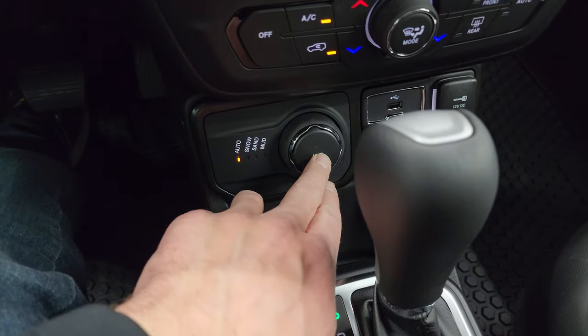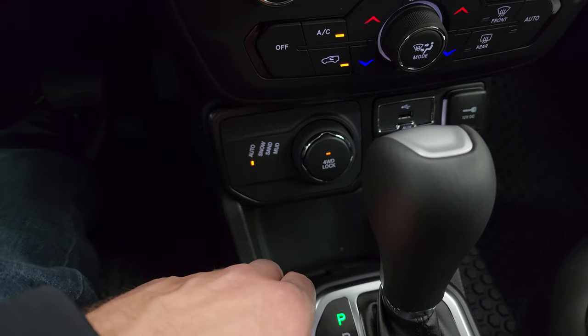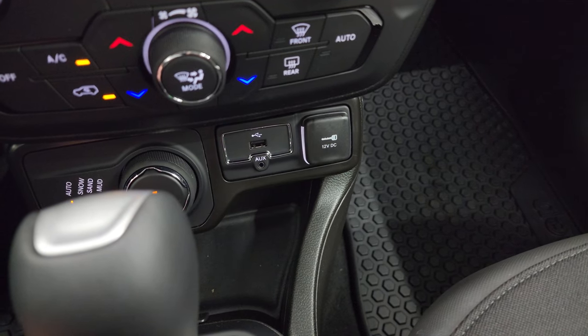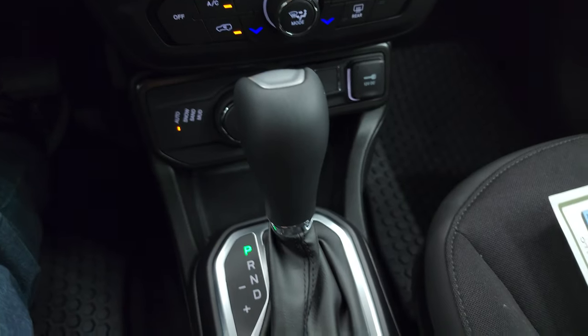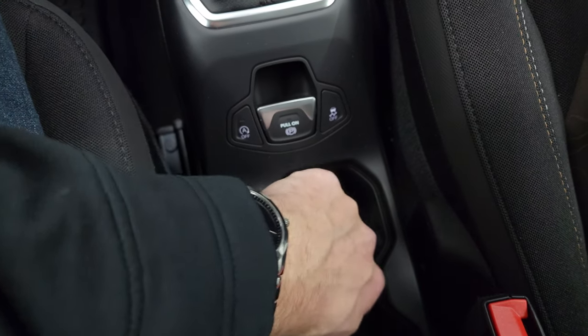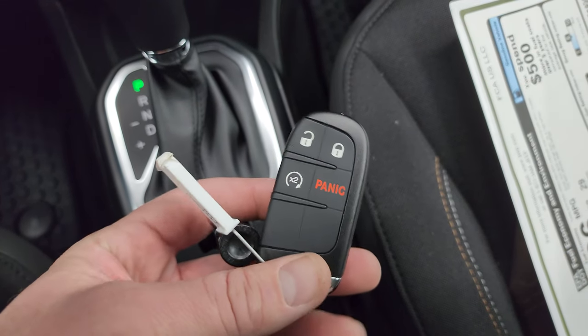The select terrain system has Auto, Snow, Sand, and Mud modes. You also have a four-wheel-drive lock feature — press that button and you know you're locked in four-wheel drive, which is a great feature on the Renegades. There's also an aux and USB jack, a 12-volt power point, and the leather-wrapped shift knob included in the Upland package, along with start-stop capability, an electronic parking brake, and stability control.